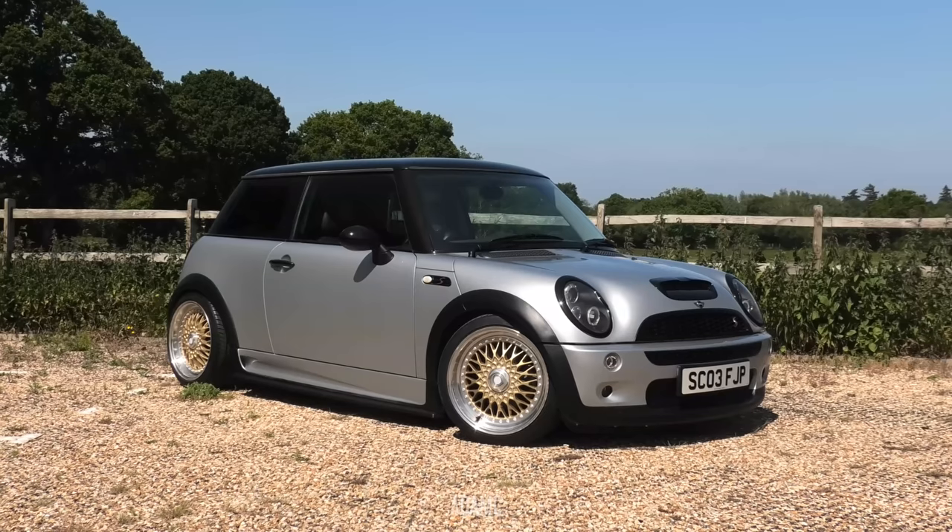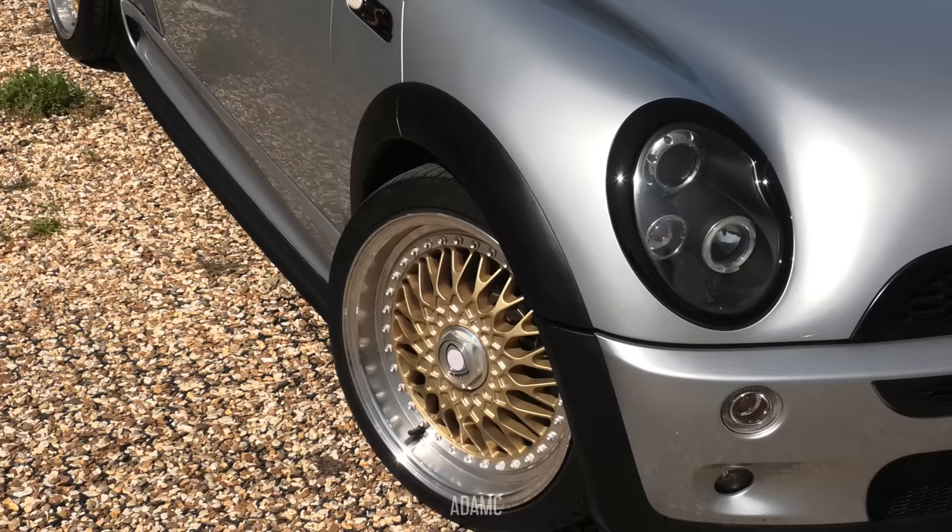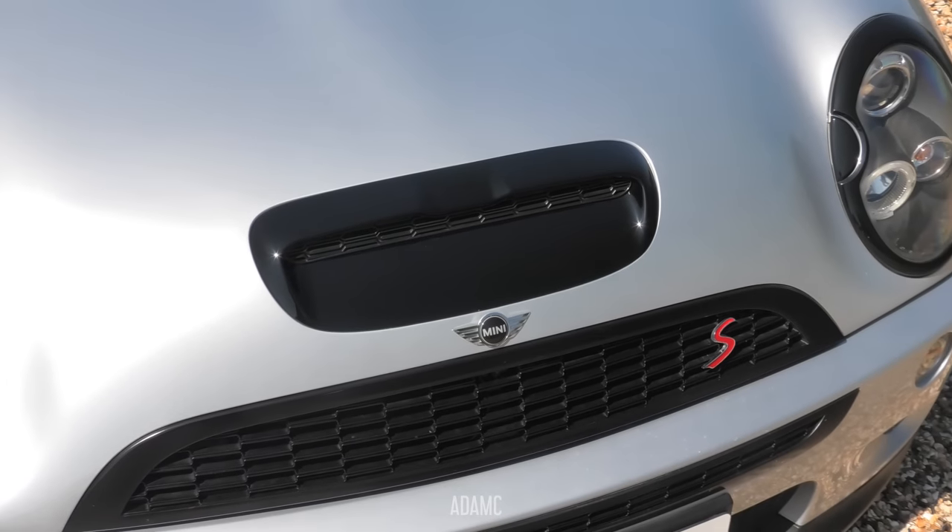Hi, I'm Adam C, and welcome back to the Mini Cooper S that I would like to see you win for just $4.99. There's tickets down below. BG Giveaways have sponsored this video.